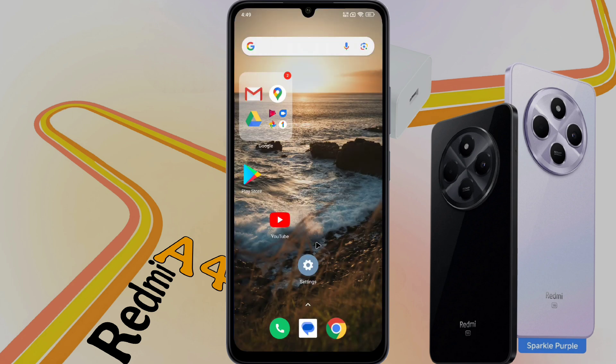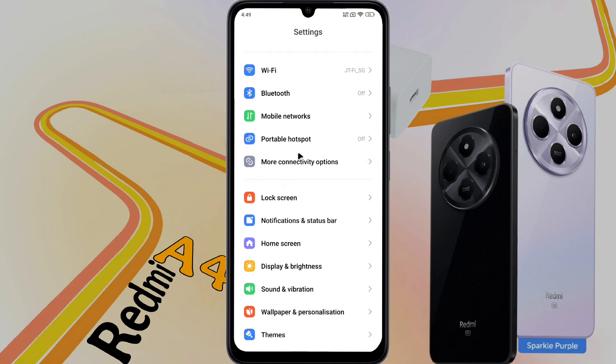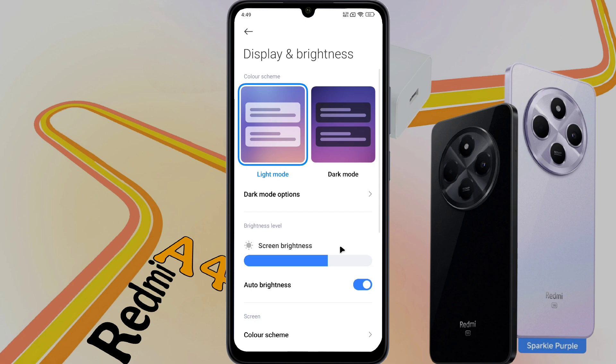First of all, open your phone settings. After opening the phone settings, scroll down and go to Display and Brightness. Inside it there is a setting called Auto Brightness. Now turn it off.